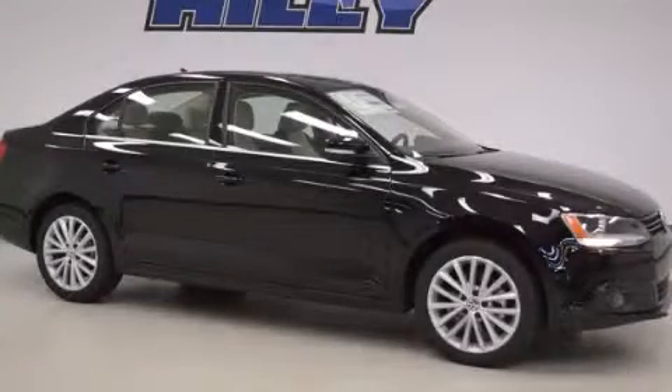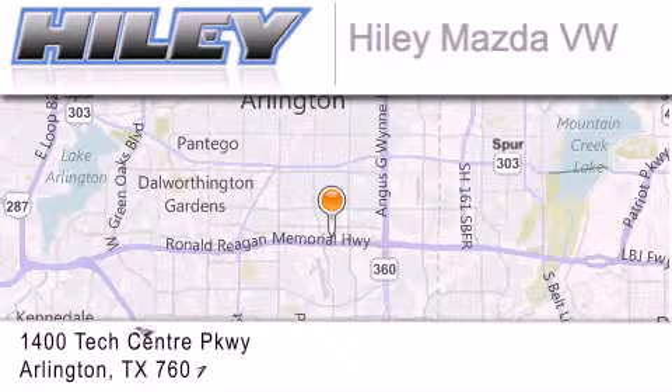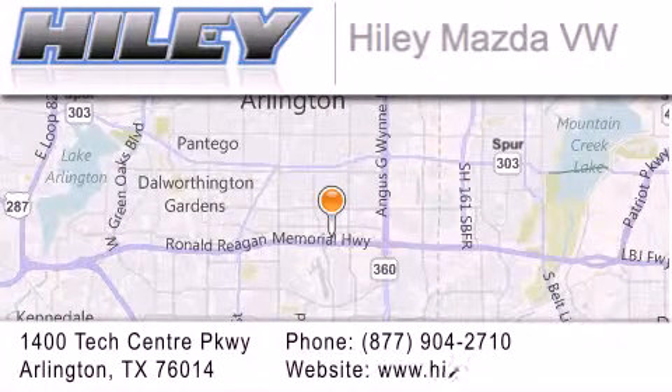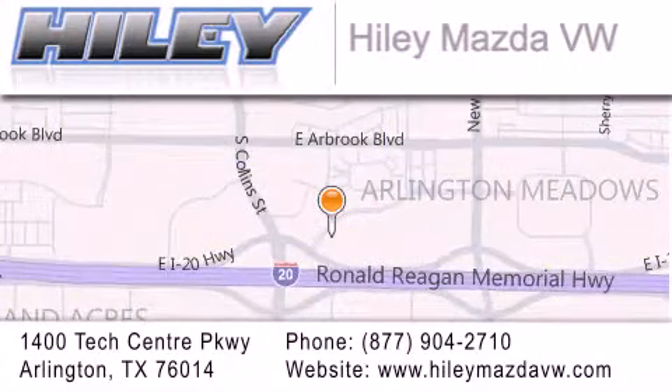Contact us today to arrange your test drive. Haile Mazda Volkswagen is located at 1400 Tech Center Parkway in Arlington. Our goal is to exceed all of your expectations to ensure that you'll return for future visits.